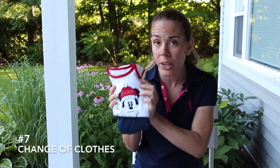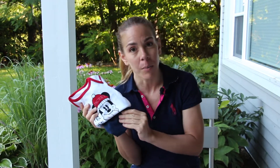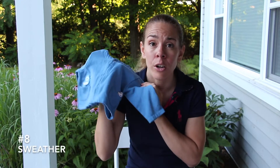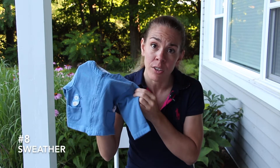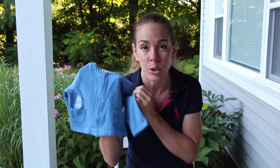You definitely want to bring a change of clothes in case of a little mishap. I usually like to bring a short sleeve t-shirt, a long sleeve t-shirt, a pair of shorts and a pair of long pants. You also want to carry a little sweater or a jacket for those air-conditioned spaces or for the nighttime events when it can get a little bit cooler.